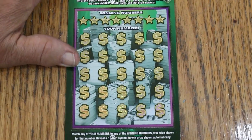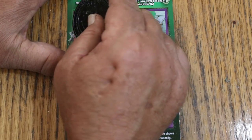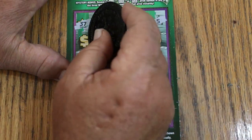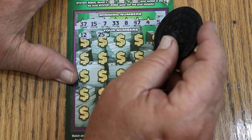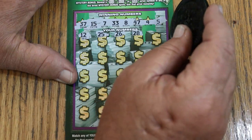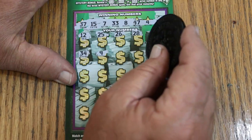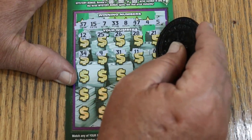Ticket number 11, let's see what happens. Winning numbers: 37, my number 15, CJ's 7, 33, LV's 8, 47, 4, and number 5. All right. 12, 25, 26, 28, 21, 34, 9, 31, 11, 6.